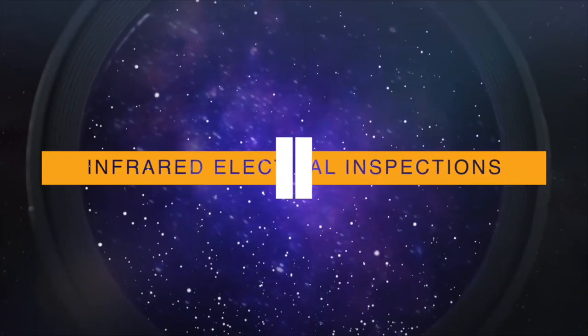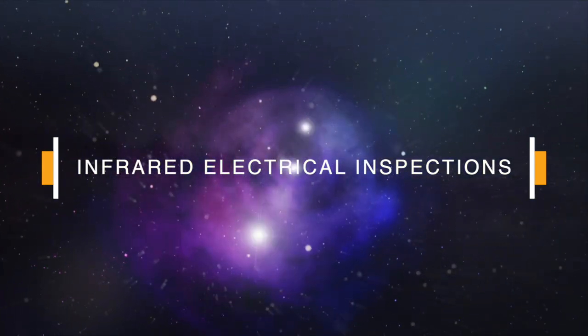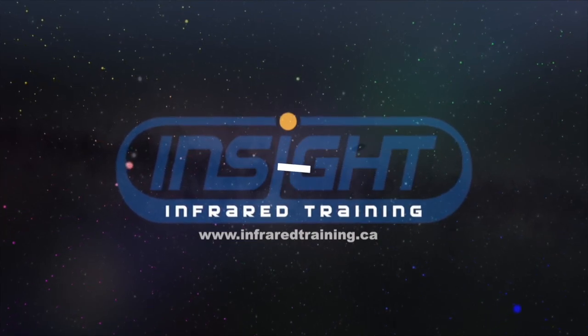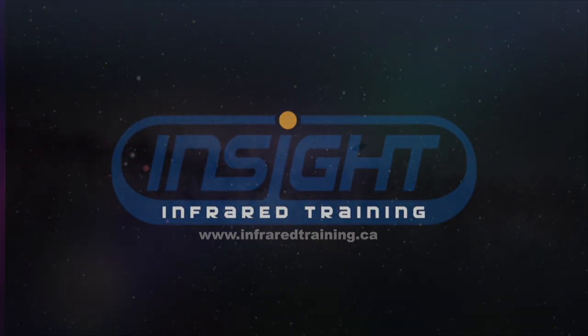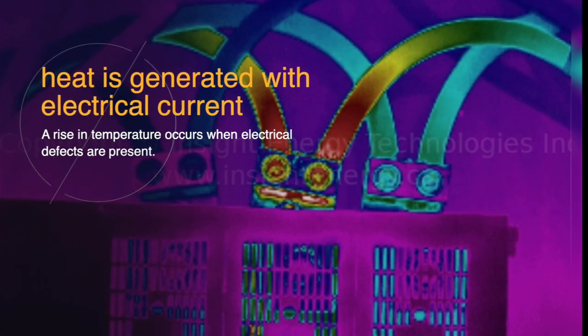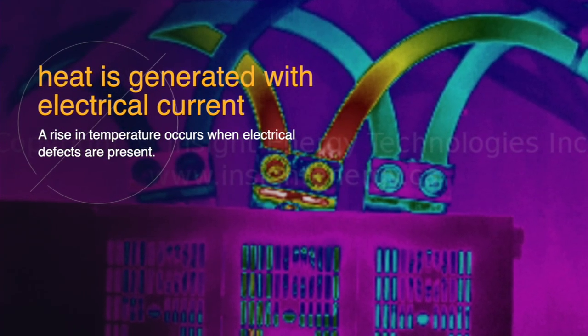Infrared Electrical Inspections. Infrared thermal imaging is widely used for the inspection of electrical systems. Since heat is generated as electrical current flows through conductors, a rise in temperature occurs when electrical defects are present.